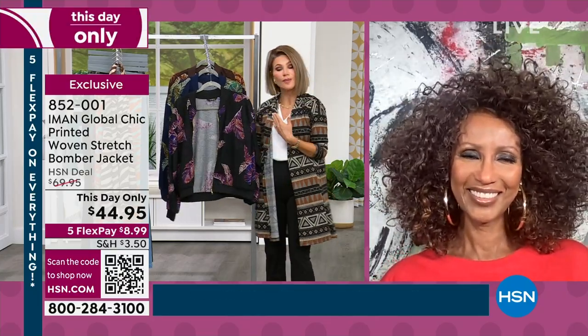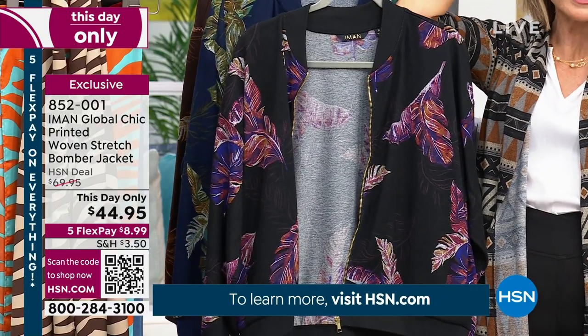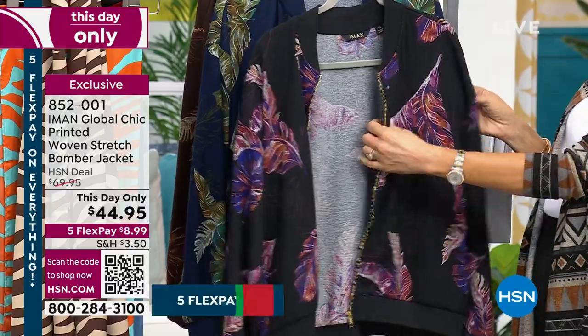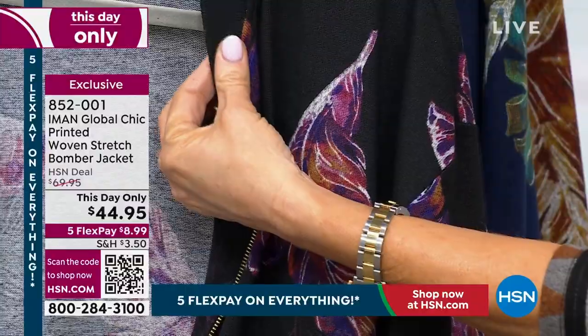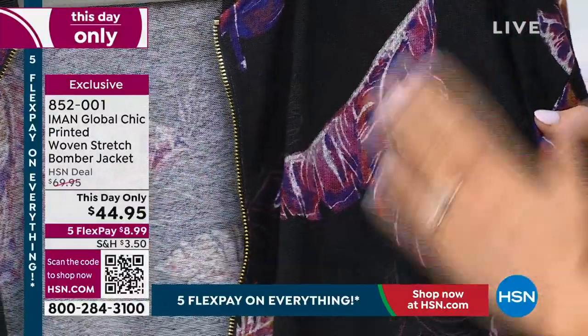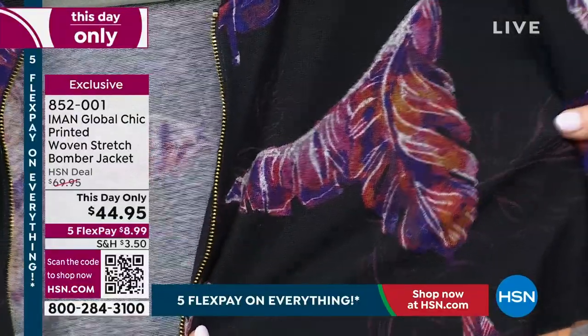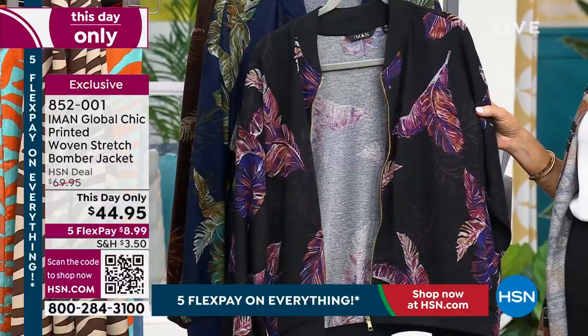You know, I remember when we launched this collection — it's a newer collection and it did extremely well at $70. I'm going to bring out the pants in just a moment. The bomber style has elastic going around the classic bomber look, and here's that feather, also known as a palm leaf. You can see the beautiful color work — these are gorgeous, and bomber jackets are all the rage.